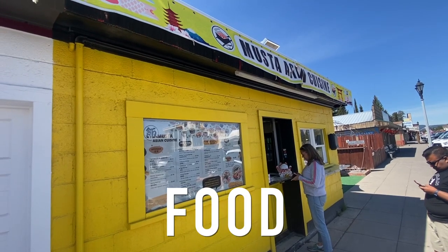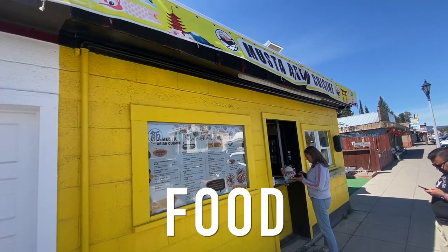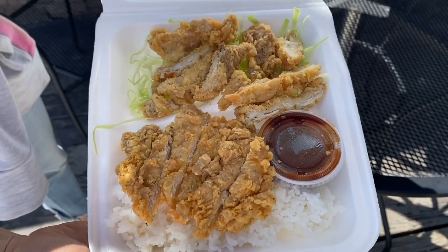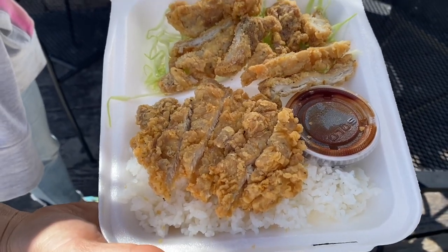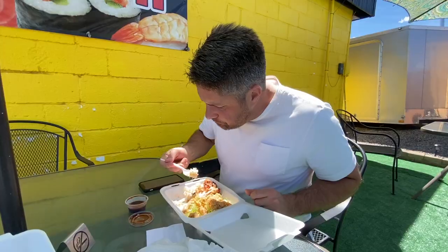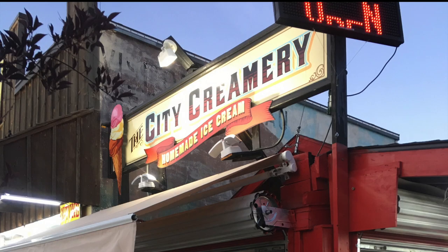Before we cover more things to do, let me mention two places to eat in West Yellowstone. We usually eat in our campground or picnic in the park, but last year Cheryl and I tried Mostat Asian because we just needed a quick bite — our meal was great. But my favorite food in West Yellowstone is the City Creamery homemade ice cream. Finish out your day with a nice homemade ice cream. My favorite flavor they have is double chocolate orange — it is delicious.